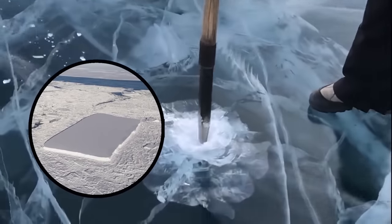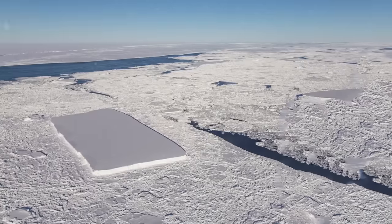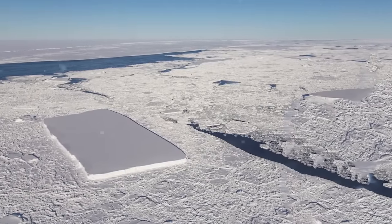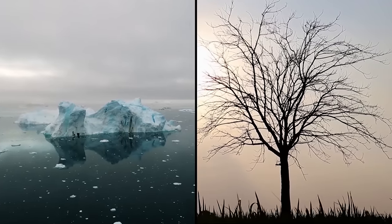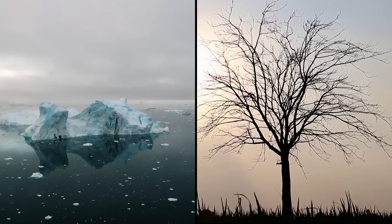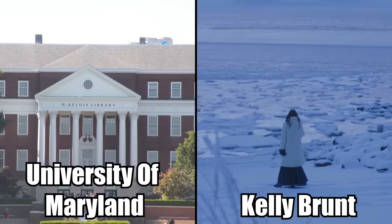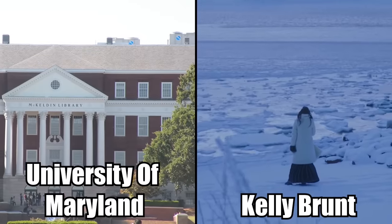It honestly looks like it was shaved by human hands to be perfect in every single way. It's flat, its edges even look like they've been chiseled, and it measures up to within inches of perfect symmetry. But how is this possible in the natural world, where things aren't really designed in straight lines? Kelly Brunt, a scientist from the University of Maryland working with NASA, explained that the rectangular iceberg is actually fairly common.